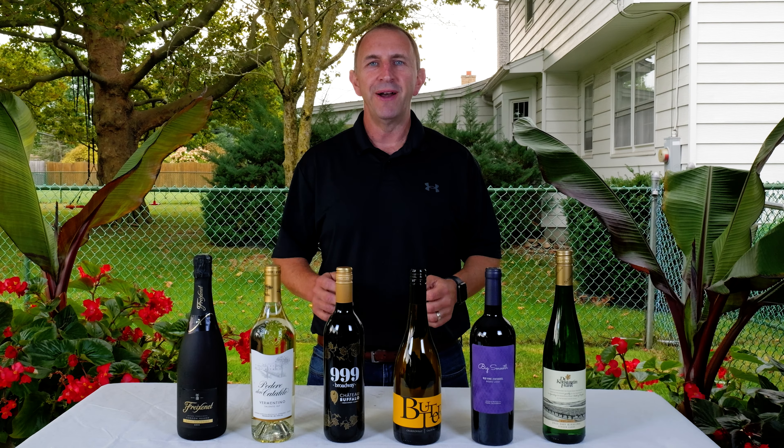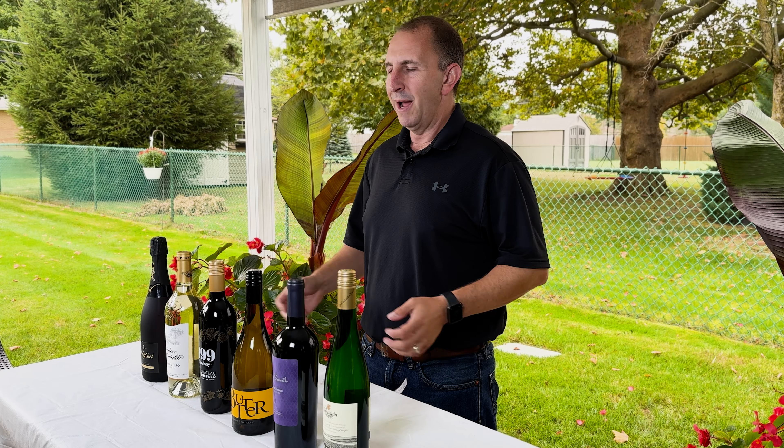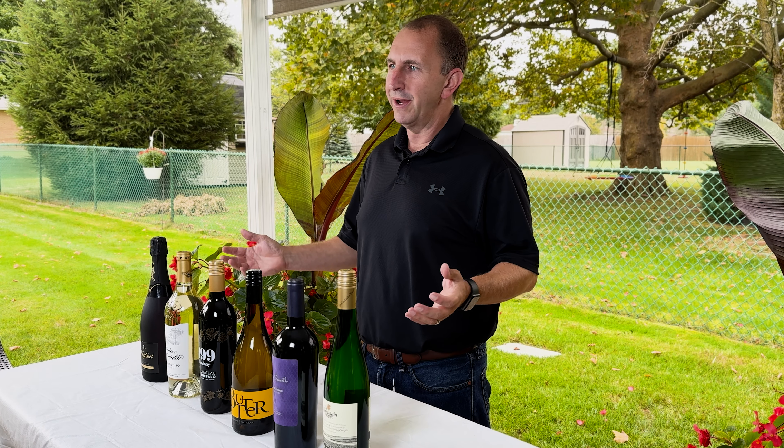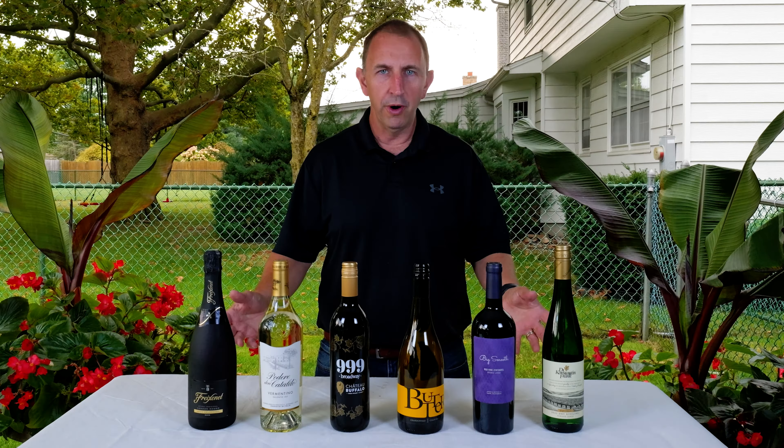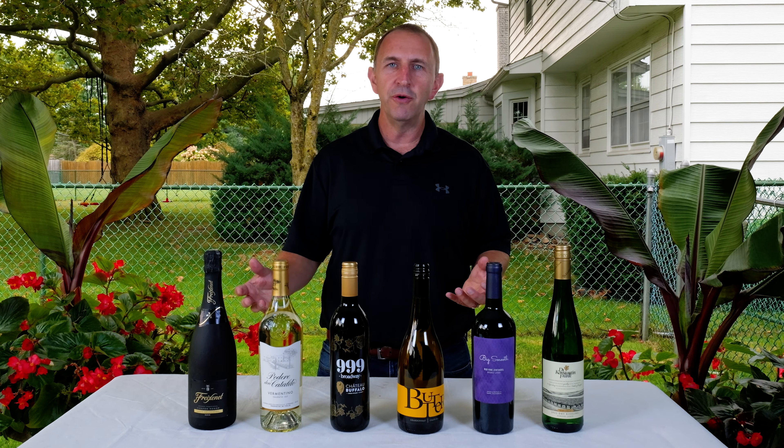Welcome to another food and wine pairing episode on Helma Wine & Liquor's YouTube channel. I'm Tim, here to share some of our pairings that we enjoy for food and wine. This episode is particularly themed at tailgate food.